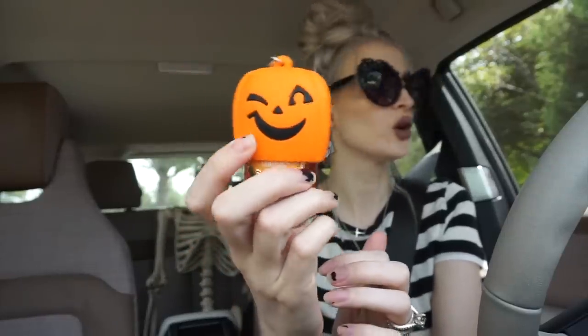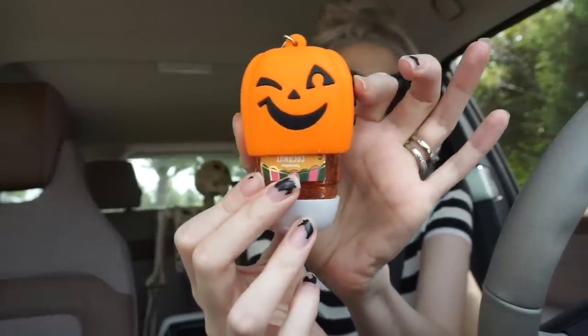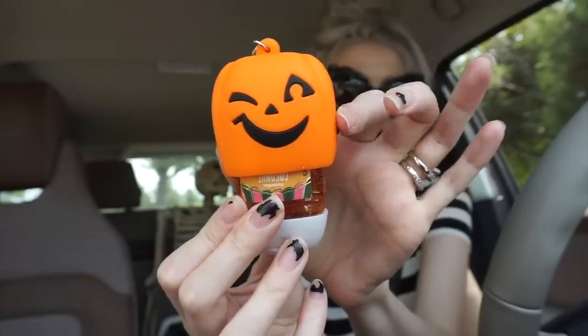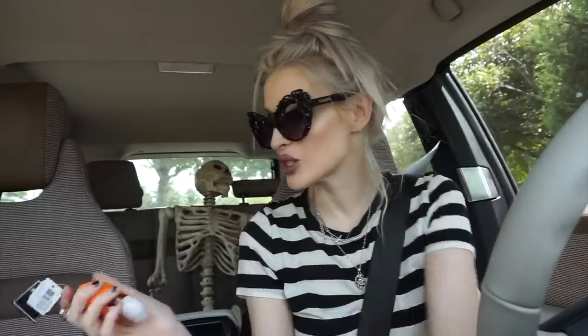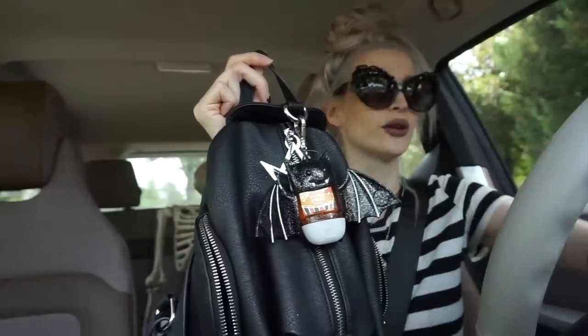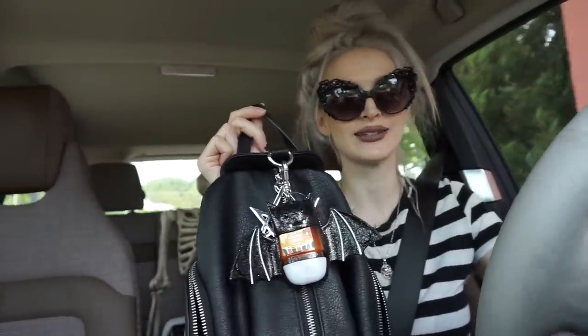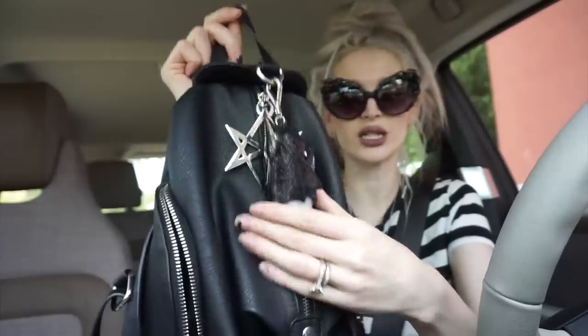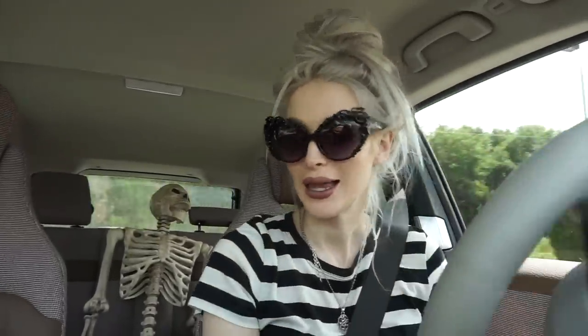At Bath and Body Works they restocked a bunch of stuff including the pocket pack holders! I got the little pumpkin jack-o-lantern one that makes spooky noises. I also got the bat one — it's a bat and you put the pocket pack in there, but you can close the wings and it just looks like a cute little bat with its wings closed. I didn't even know it was an open-close situation — I'm really excited I found those.